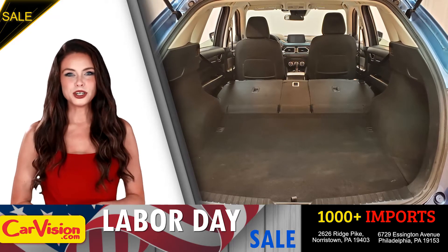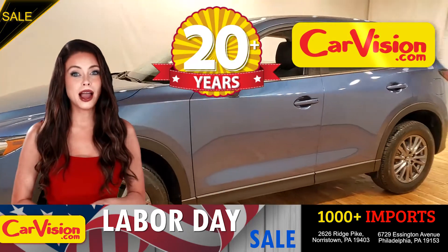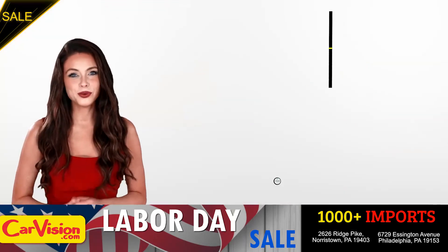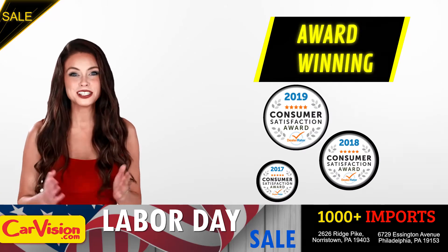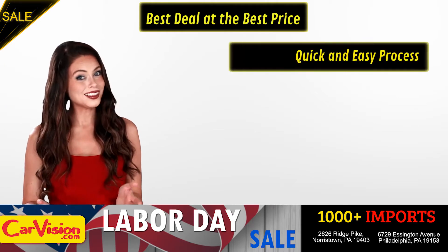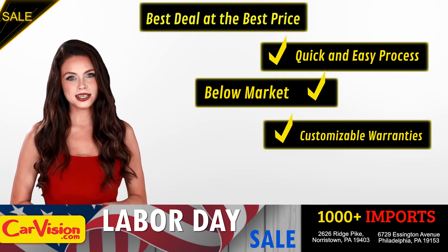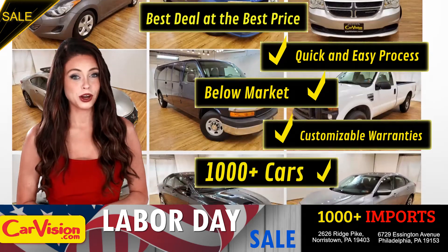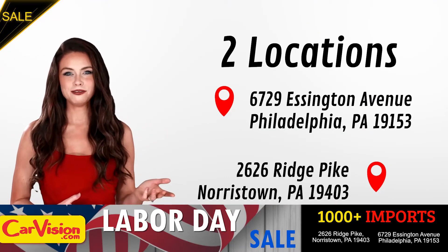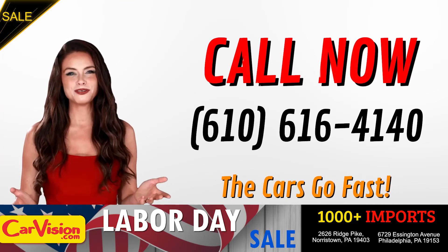And this completes our tour of this beautiful car. After 22 plus years in business, CarVision.com takes pride in providing epic and celebrated customer service, winning the renowned dealer rate customer satisfaction award for several years in a row. Here you can find the best deal at the best price with a quick and easy approval process, below market pricing, great customizable warranties and a curated inventory of over 1,000 plus imports in two convenient locations in the Philadelphia region. Call now to book this ride before someone else does. The team looks forward to meeting you in person.